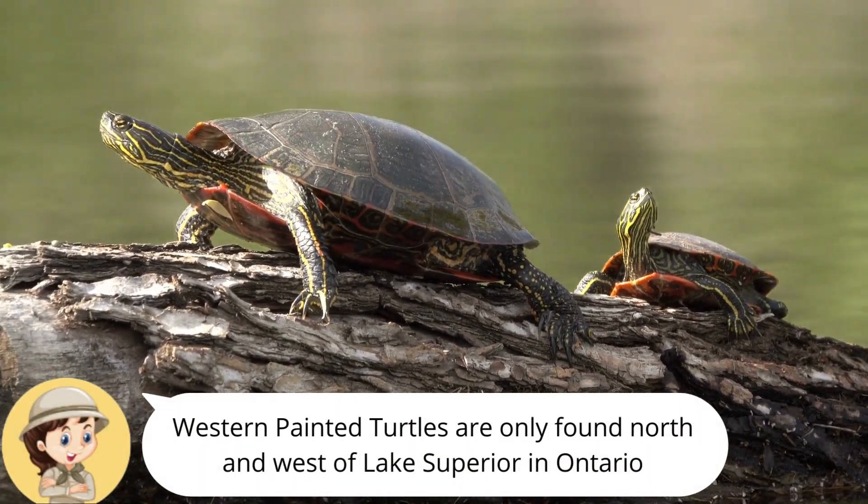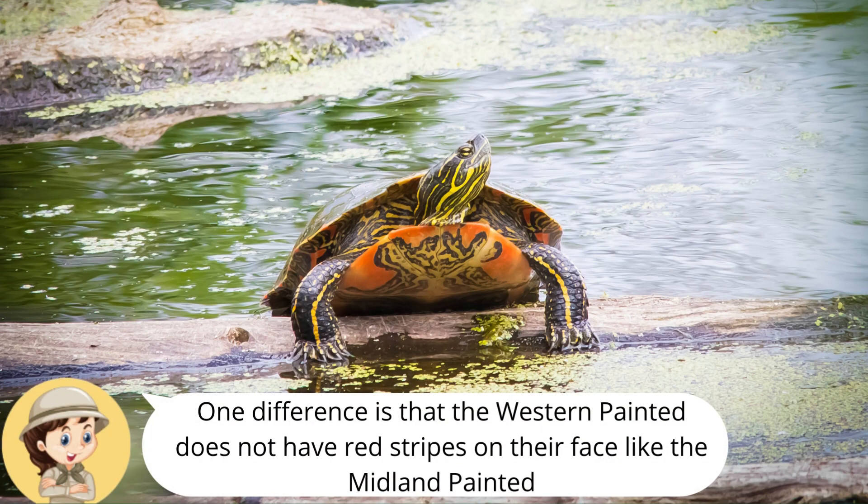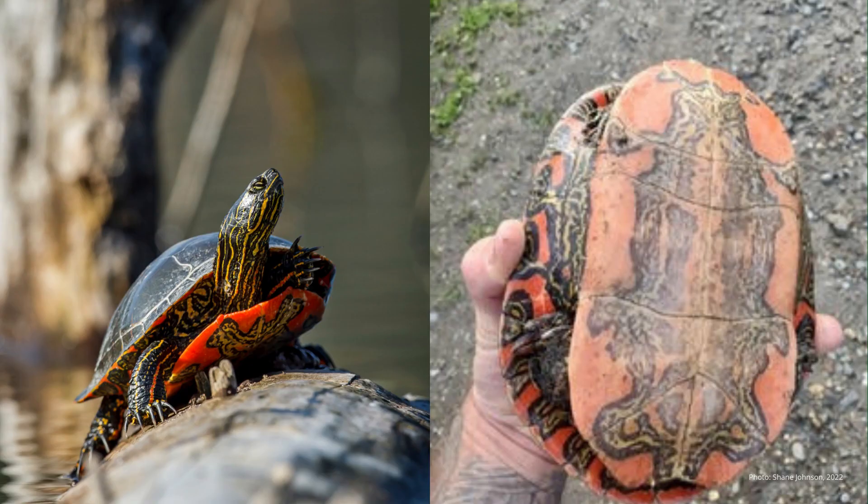Western painted turtles are only found north and west of Lake Superior in Ontario. They do not have red stripes on their face. The plastron of the western painted turtle is bright orange or red with a large dark blotch in the center.